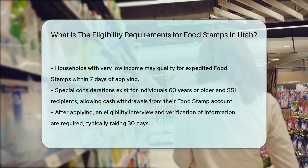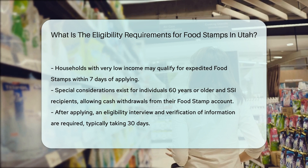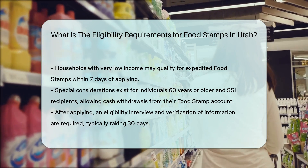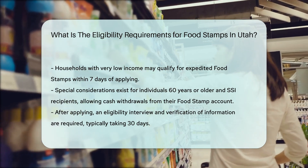Verification process: After submitting your application, you will need to complete an eligibility interview and provide verification of the information you provided. This process typically takes 30 days, but expedited benefits can be issued sooner if you meet the criteria.